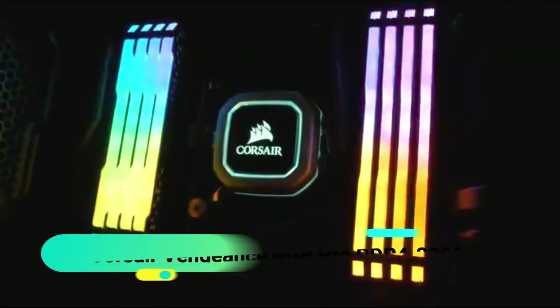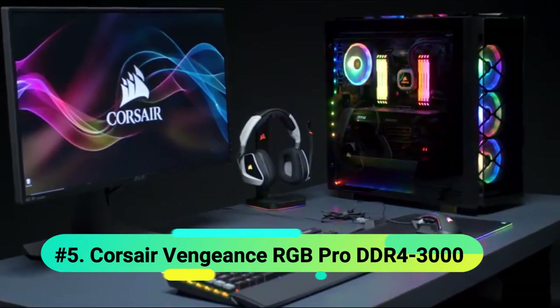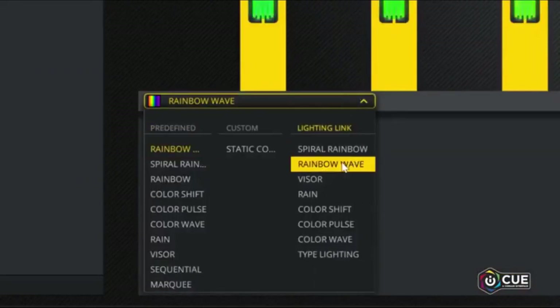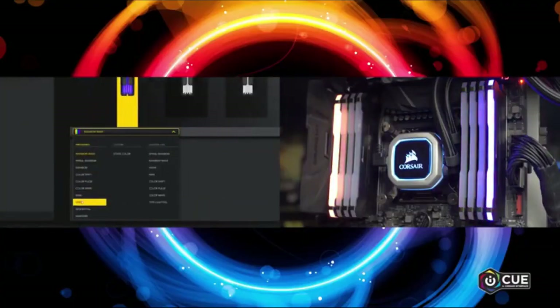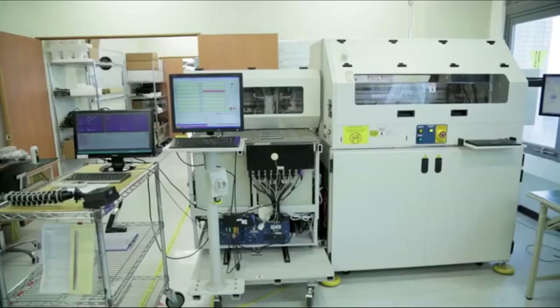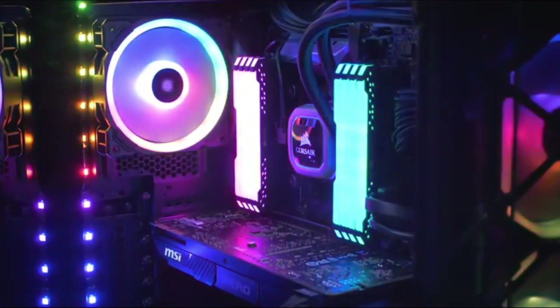At number 5 we have the Corsair Vengeance RGB Pro 16GB DDR4 3000. If all that matters to you is aesthetics, then finding the best RGB RAM is probably important to you — congratulations, you've found it. Corsair was one of the first manufacturers to bring RGB into prominence and one of the first to do RGB RAM, so it's no surprise that Corsair is one of the top RAM brands for RGB. However, that RGB is going to come at a price. This is a 16GB kit comprised of two 8GB DIMMs, each running at 3000MHz with RGB lighting, retailing for around $150 — though the price does fluctuate. Even cheaper models like this one will be much more expensive than their non-RGB counterparts.